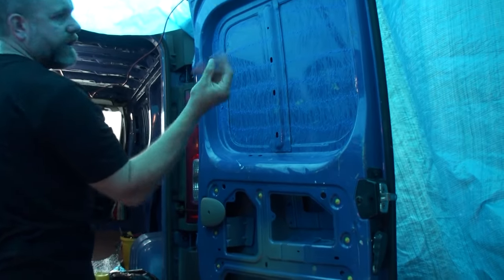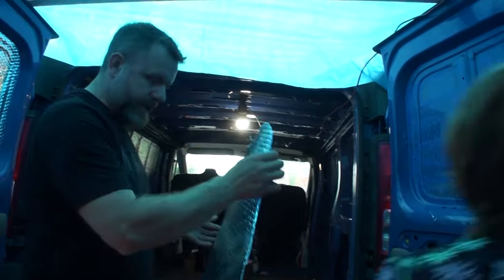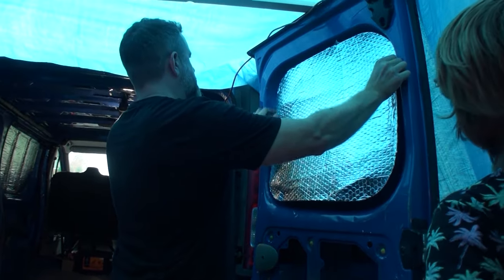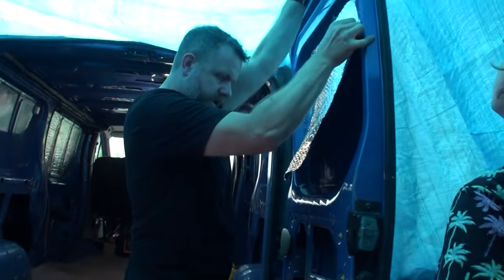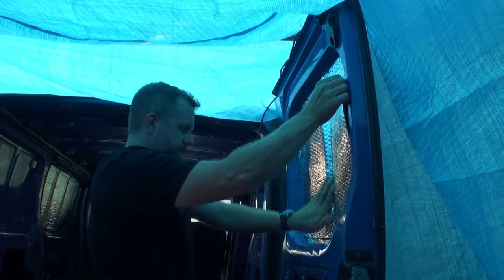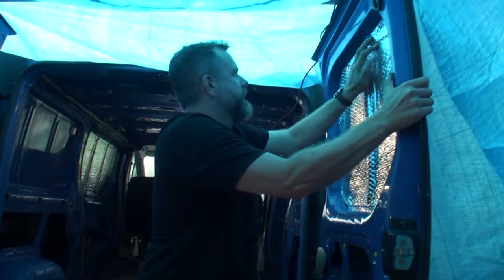The glue has gone tacky — I can touch it without it coming off on my fingers. Make sure I've got it lined up correctly. No one likes blue on their fingers! We put it there and apply pressure, push it into the corners as best we can.